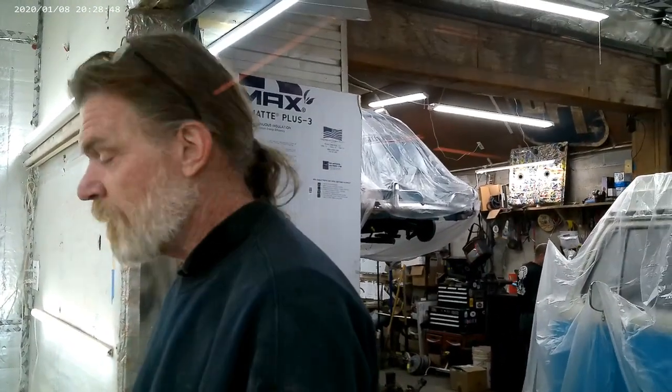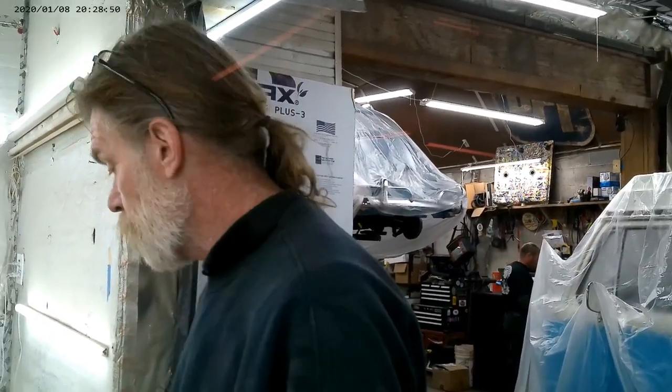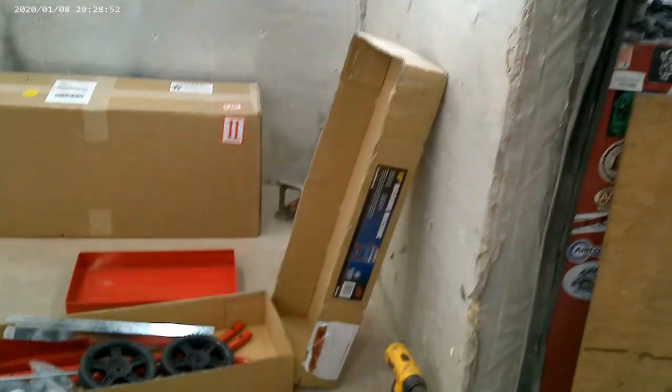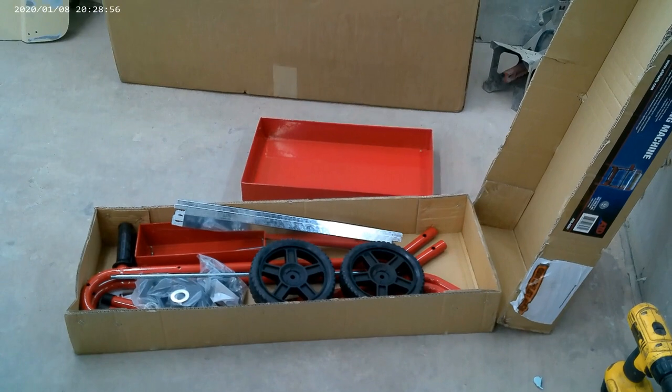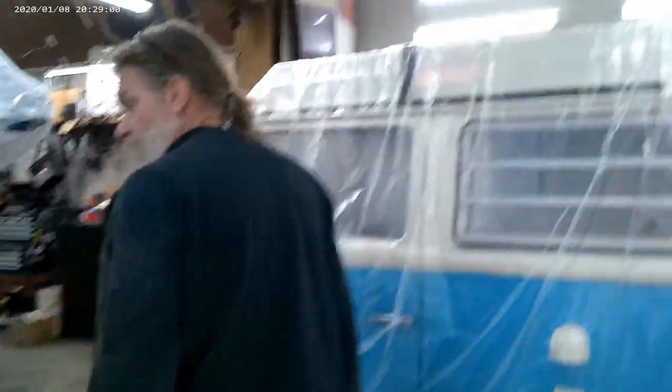Robin says we did good this year, so I get to buy a couple tools. This is my masking machine that just came in today - basically just a place to put paper and tape together. Living on the edge.